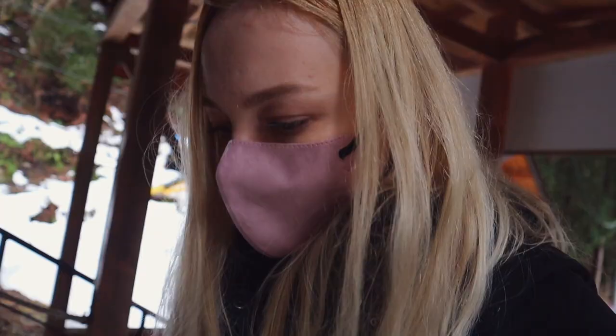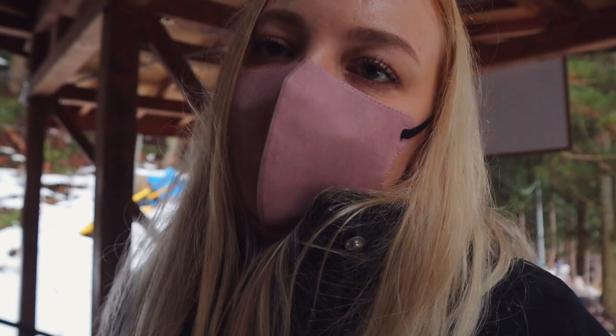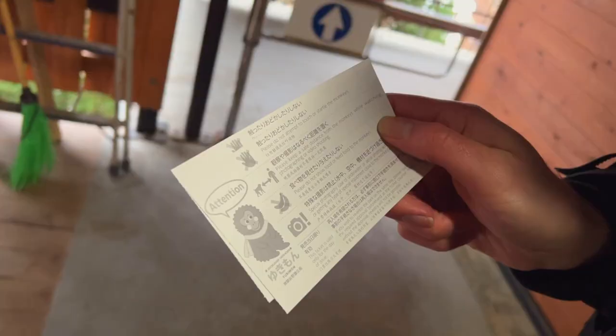We have finally made it to the actual monkey park and it's 800 yen per adult. I guess if you didn't want to go to the park itself, you could stay where we just were and look at the monkeys from there. But I've come this far — I really want to do it.